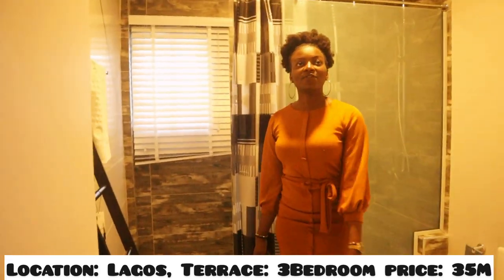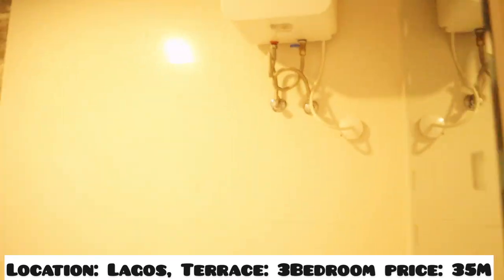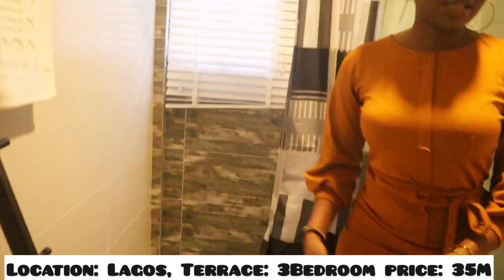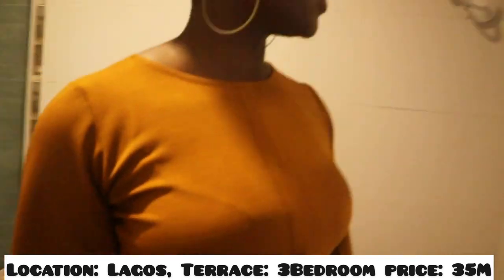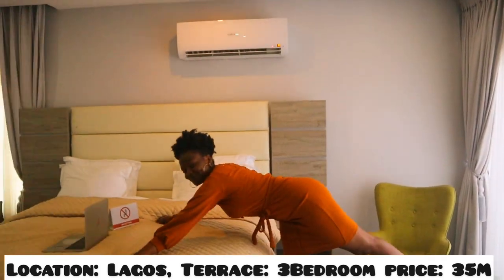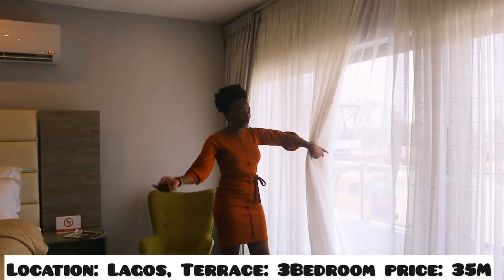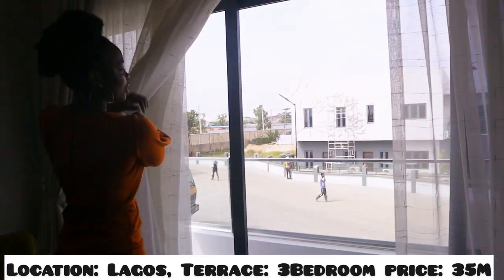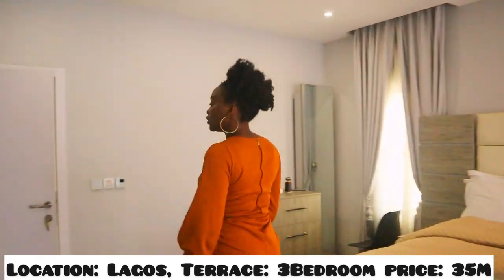I love our restroom — nice space. We have our shower here and our toilet. Look at this mirror — so beautiful and lovely. We have our bed and then we have our terrace view, which is so good. Look at all the beds available for the master bedroom. Let's try the other bedroom.